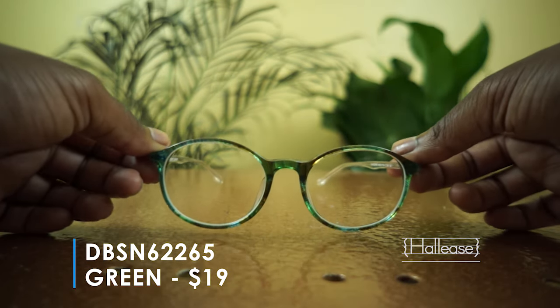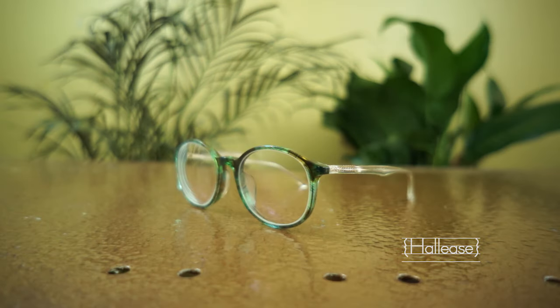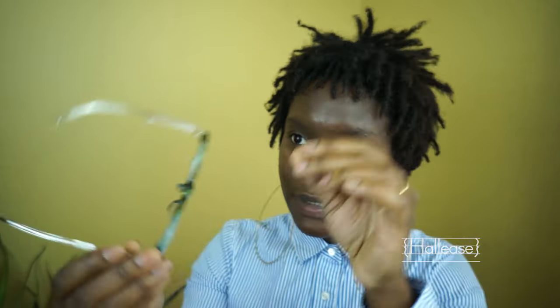I gravitated towards these glasses for a few reasons. I have a lot of indoor plants now in my home — as you can see, there's one right here. I'm really into green, I'm getting back into green. Green has always been a color that I feel like has always looked really good against my skin tone. I gravitated towards these also because if you look closely, they almost have this sort of leaf texturing to them.